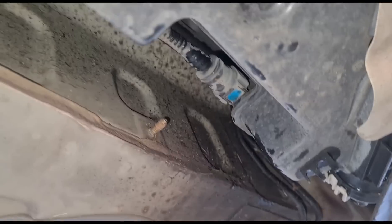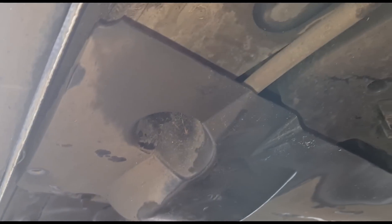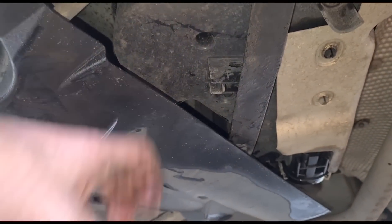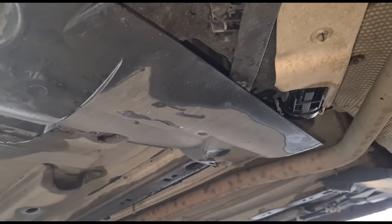All right, that's it. We'll get that connected back up to the tank. I think we've got all of the bolts back in there, and that nice heavy-duty plastic cover is back on.